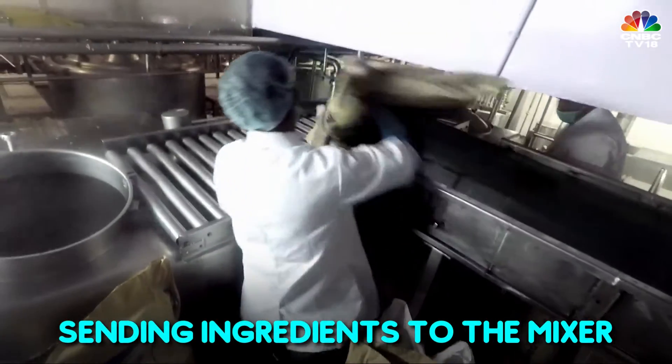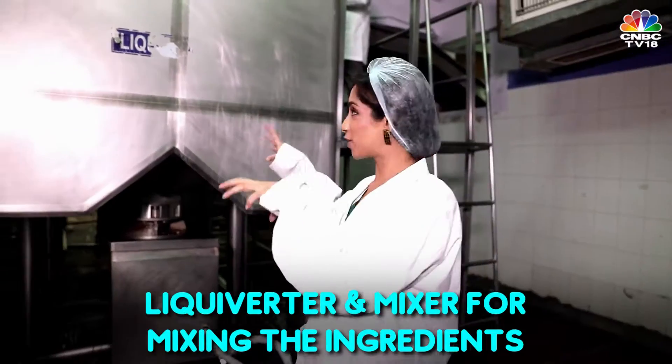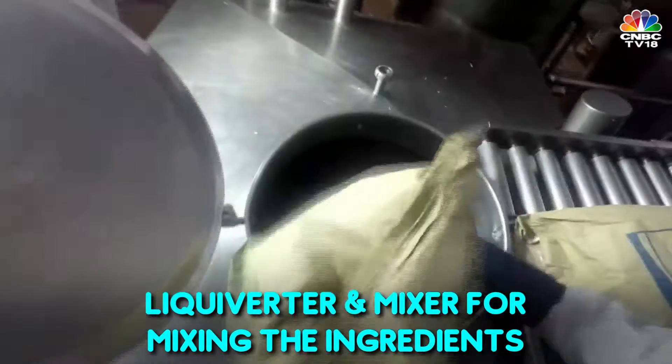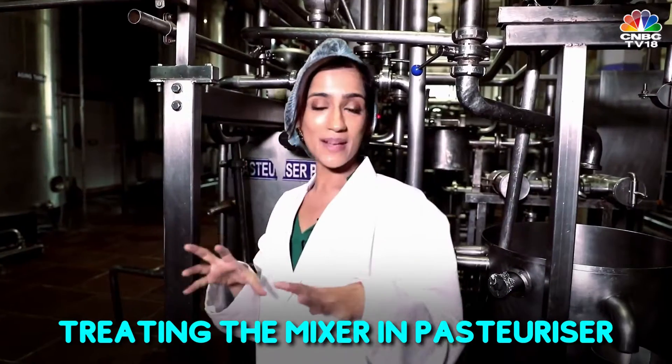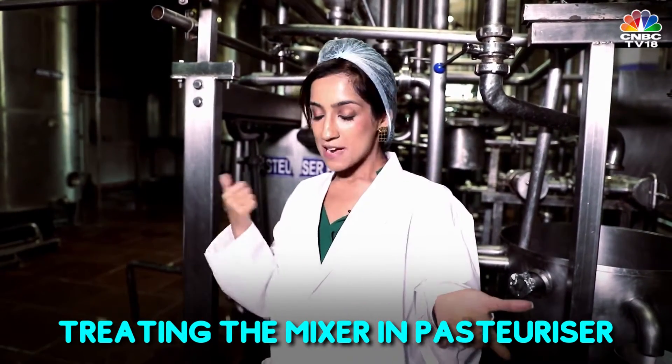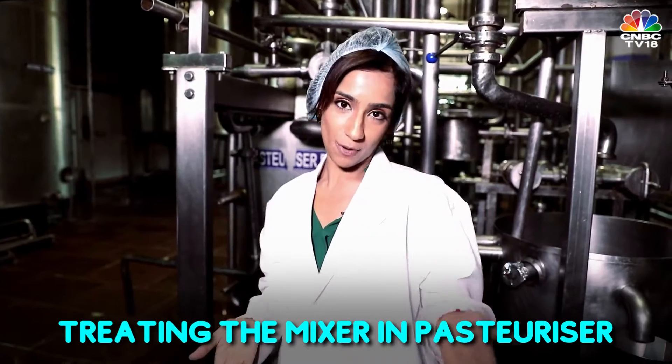The raw ingredients that you saw go into the converter, then come into this liquiverter and this mixer where they are mixed. The pasteuriser is where the mixture is treated to kill the pathogenic and non-pathogenic bacteria — basically it increases the shelf life of a product.